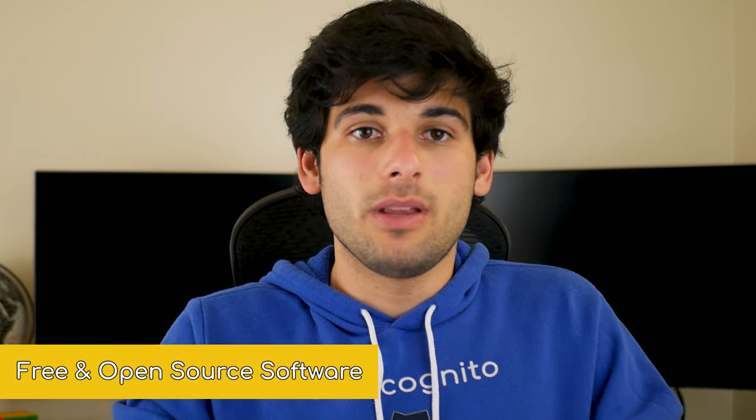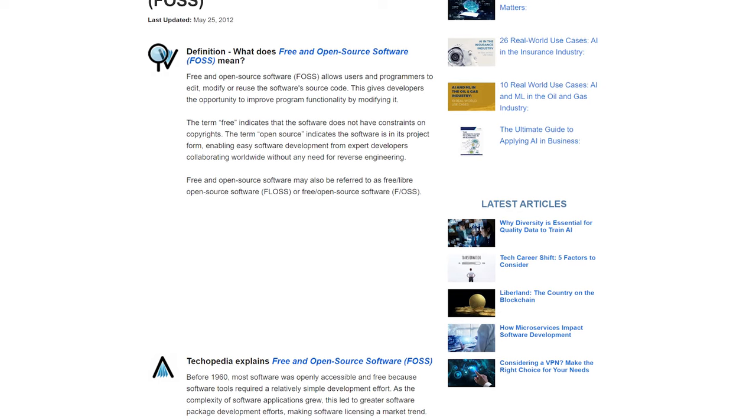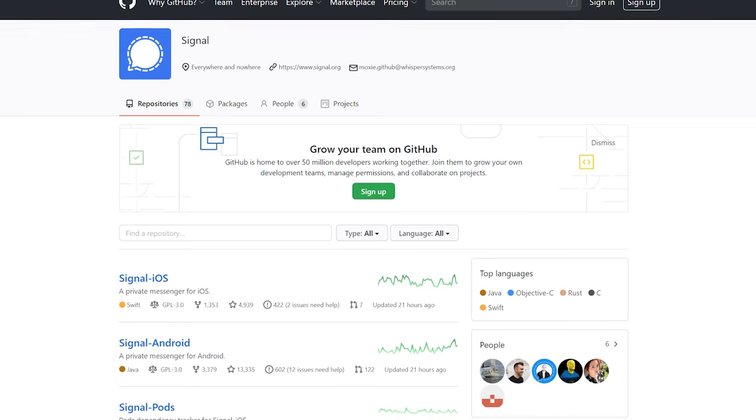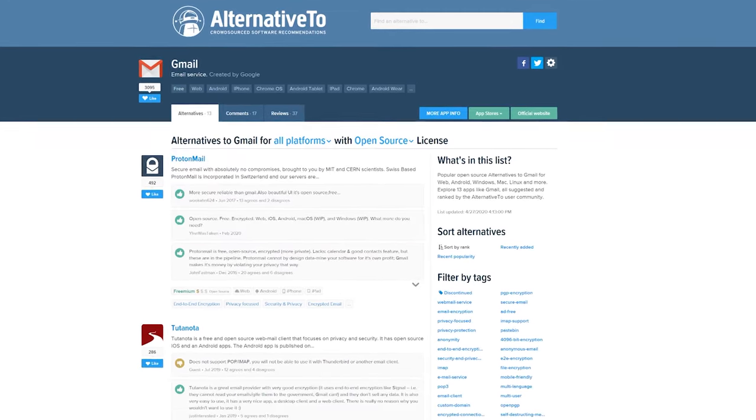FOSS stands for Free and Open Source Software, meaning the software's code is publicly viewable and theoretically modifiable by the community. This ensures you can verify the security and privacy behind the software. We have a whole video covering this more thoroughly. In general, I'd advise moving from proprietary to FOSS applications as much as possible. Signal is FOSS, as well as some VPNs like ProtonVPN and iVPN. I'd recommend having that high on your priority list when deciding what applications to download. FOSS will typically honor your data much better than proprietary solutions because you can verify that they do. To find FOSS alternatives, check out alternative2.net.